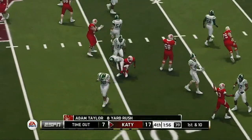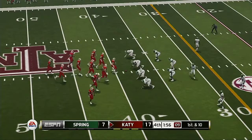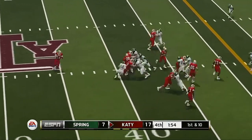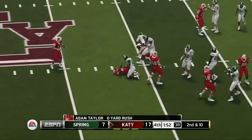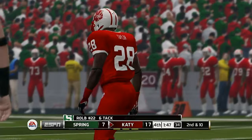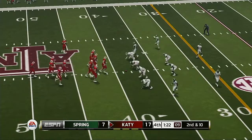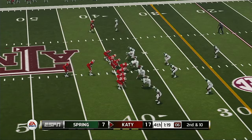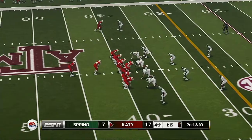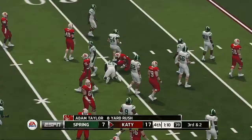Gains his way to the 39-yard line. Did you see how much space there was for that tailback up front? He better be thanking his offensive linemen for that. He fights forward to about the 39. He's tackled in the open field. So it's third down and they've got about two yards to go.